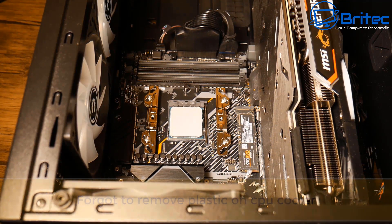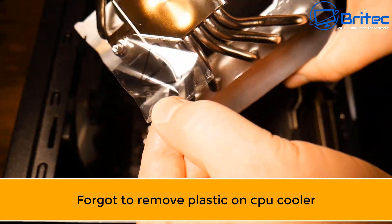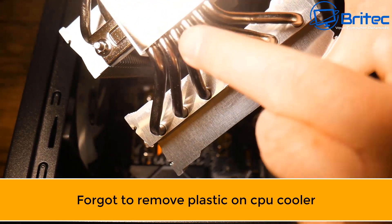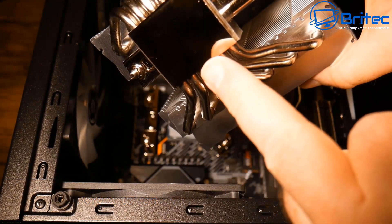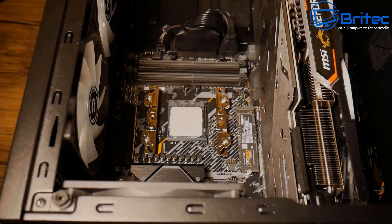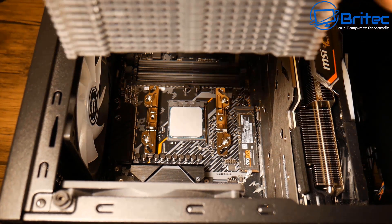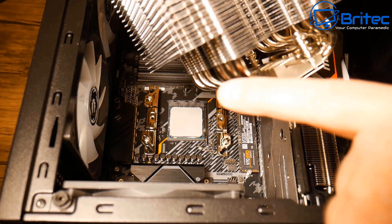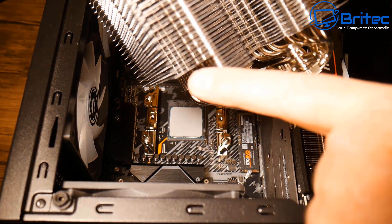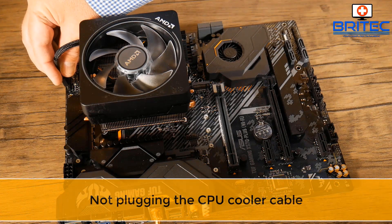This next mistake is a real big no-no — I've seen experienced builders make this error on a live stream. Leaving the plastic protector between the heatsink and the CPU means it's not going to cool down, it's going to get hot and cause major problems. Make sure you also get good clearance for your cooler.